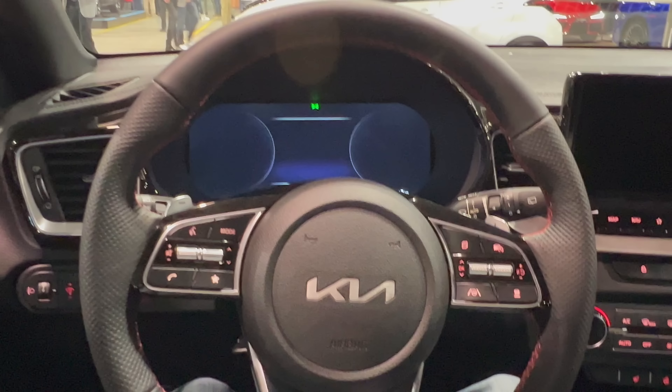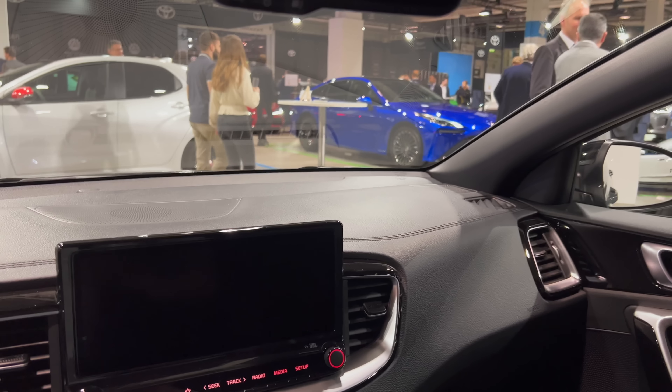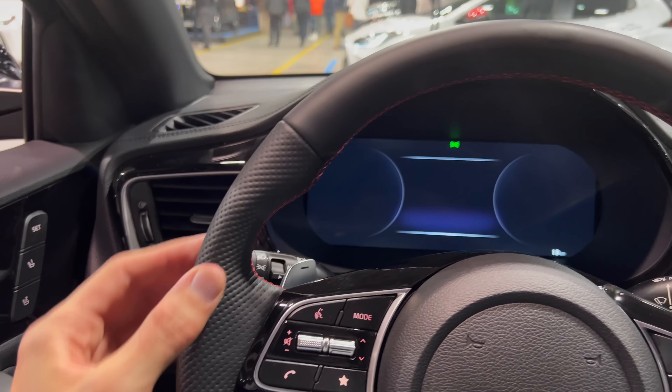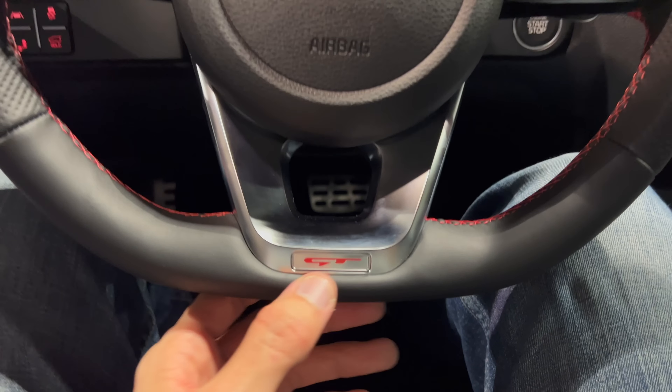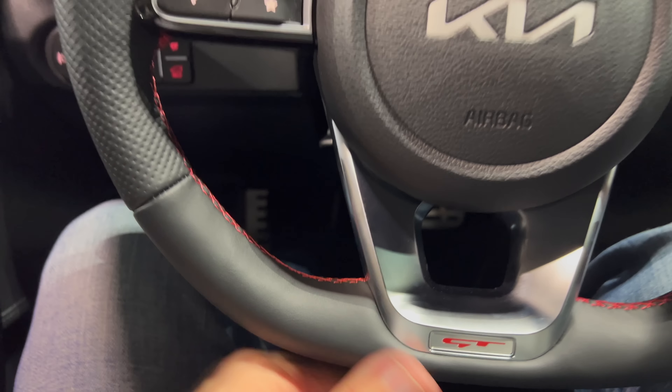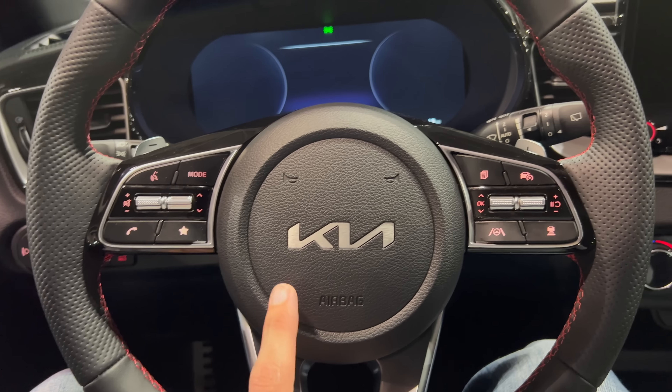Soft leather on top. The JBL speakers don't look really different from the standard model. The steering wheel has leather on top — nice and smooth, perforated on the sides, flat bottom, GT aluminium finish with some red contrast stitching. It's a nice touch. The new Kia logo is minimalist — very clean and feels more premium.